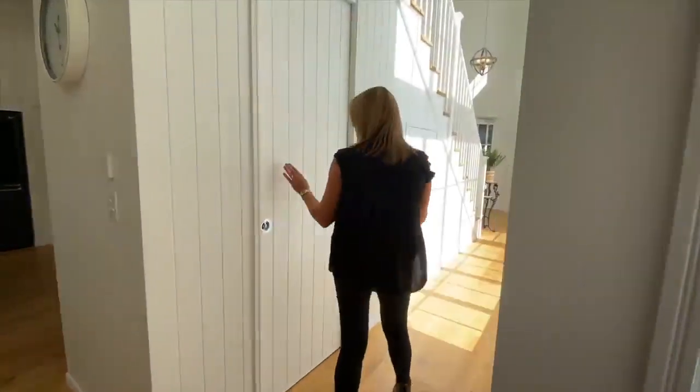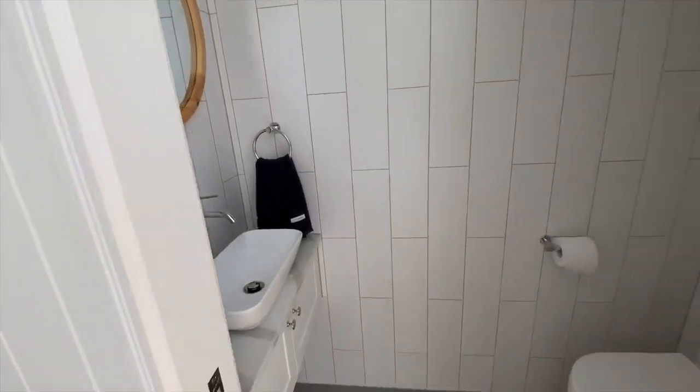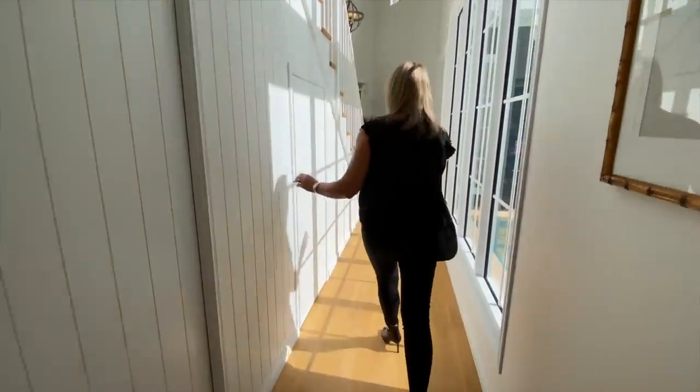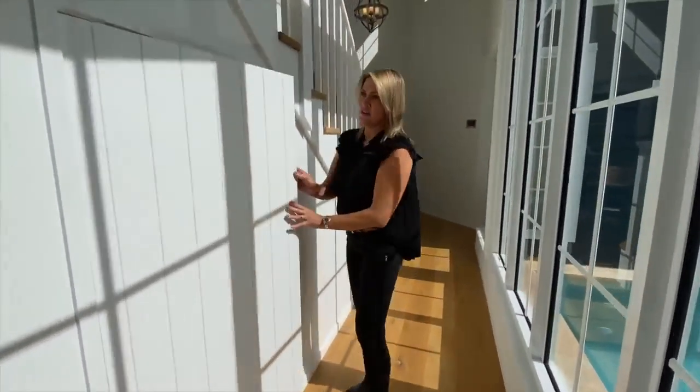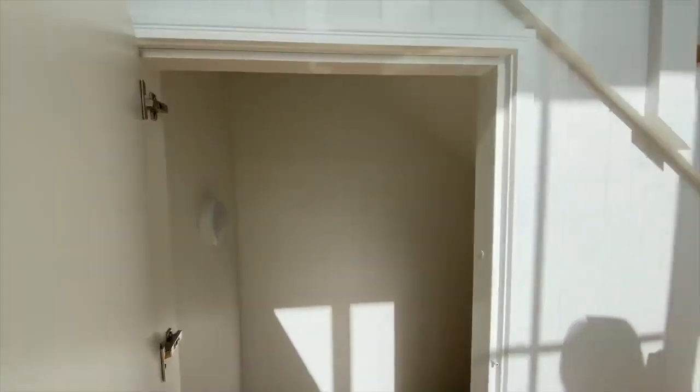Back down the hallway, we have a powder room just here, cleverly tucked in under the stairs. And then there's also a nice big storage space, with a light in there so you can access it at night time when it's dark.